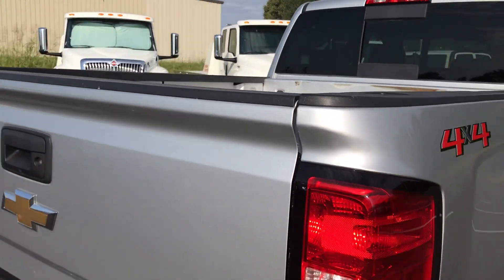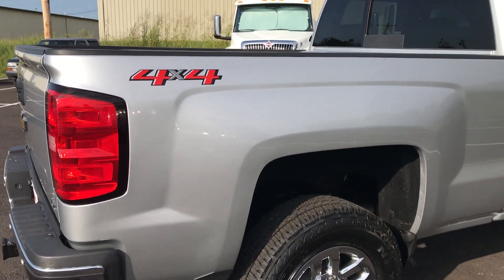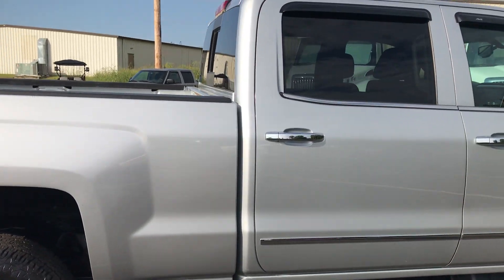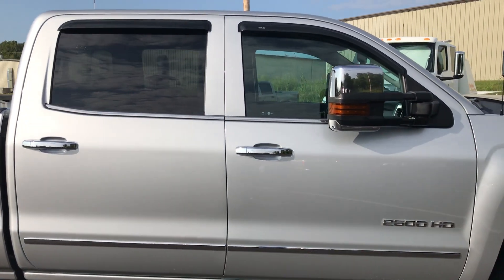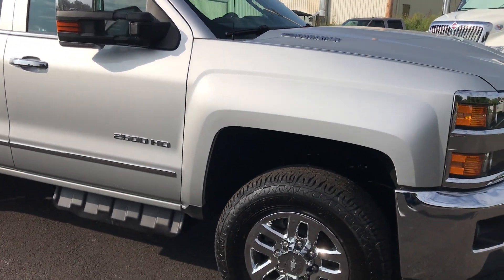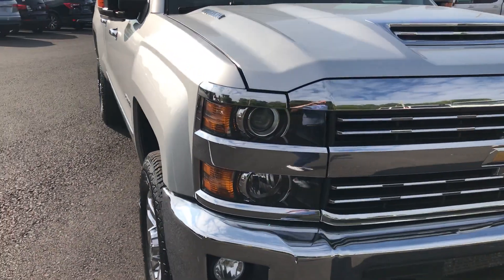Bed's been used but not abused. Of course, if you want a drop-in bed liner you could always add one — spray-in is easy as well. There are also nice ABS window protectors to keep those windows cracked without the rain coming in.